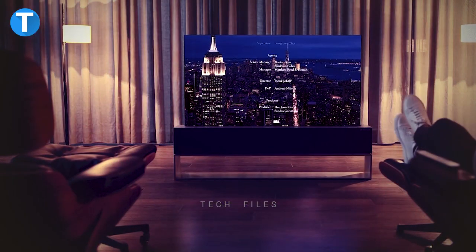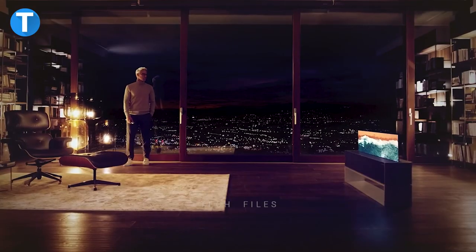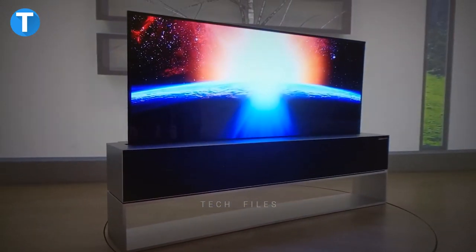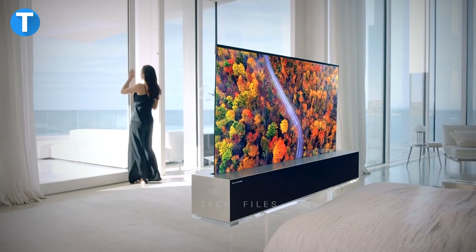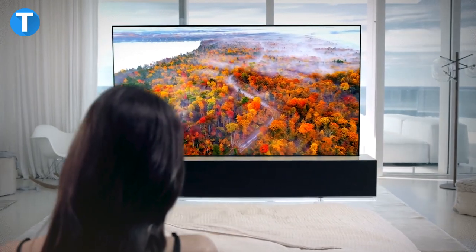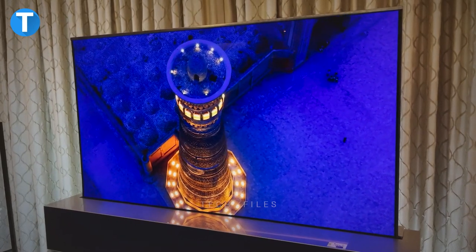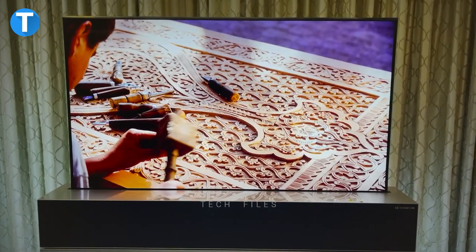It comes in an ultra-thin design that can be rolled into three different stylish heights to match your comfort anytime. The TV shows up when you need it and disappears when you don't. Aside from the unimaginable rollable design, the TV boasts top-class picture quality that makes the image as realistic as possible, thanks to the self-lit pixel technology. Enjoy swift gaming and watch your favorite TV shows on a widescreen with sharp picture quality — that's what to expect from the LG OLED R.